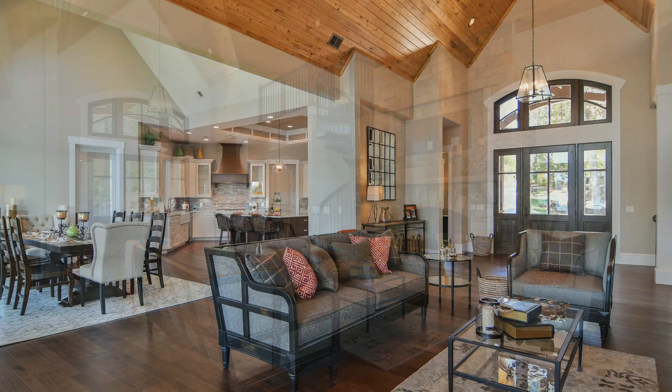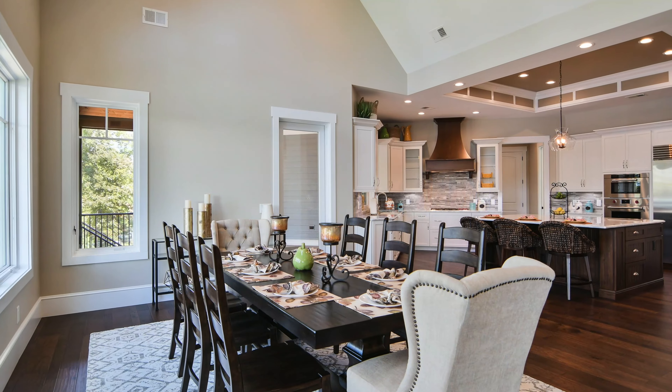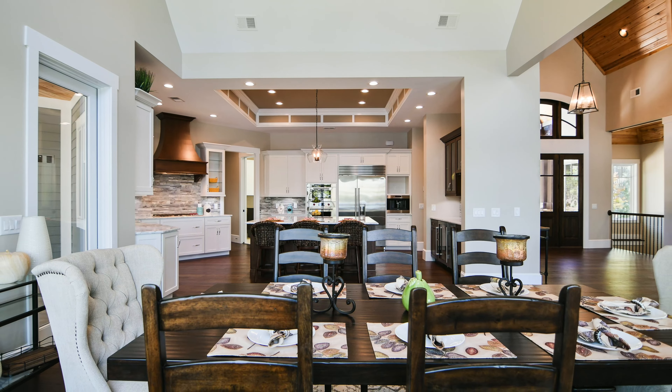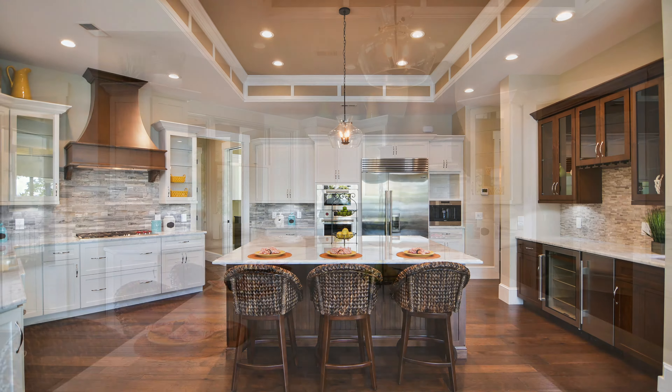The floor plan offers an open, seamless transition from the great room, the covered porch, and into the kitchen and dining areas. The custom dining room with its exquisite vaulted ceilings showcases the coveted Lake Kiwi views.